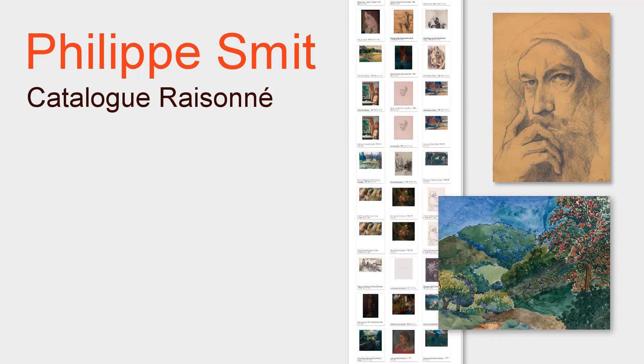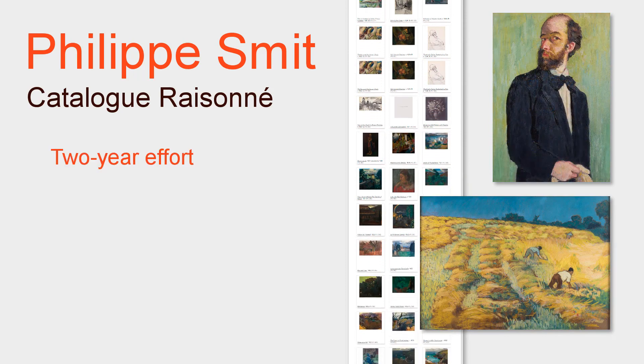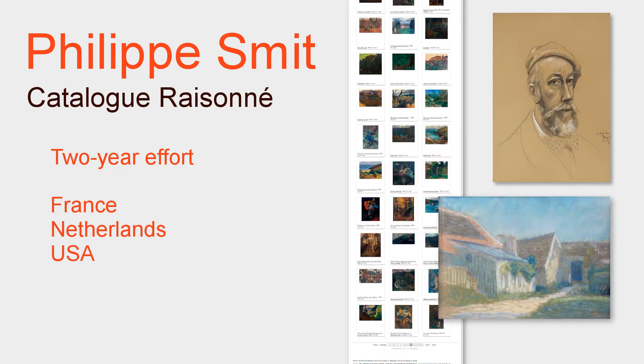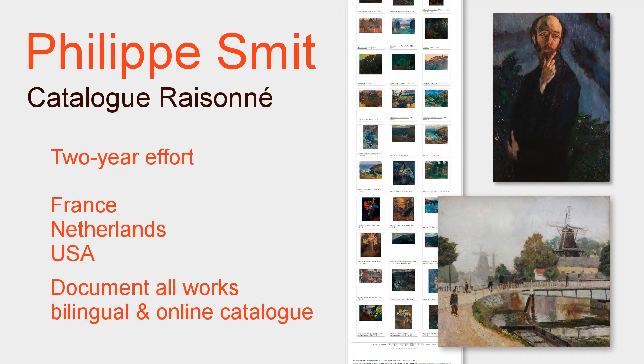The Philippe Smit catalogue raisonné. Its launch is the culmination of a two-year effort. The team has searched everywhere — France, the Netherlands, the USA and elsewhere — for all of the works of Philippe Smit, to include them in this bilingual and online catalogue.